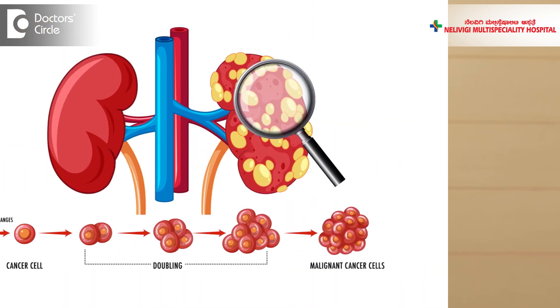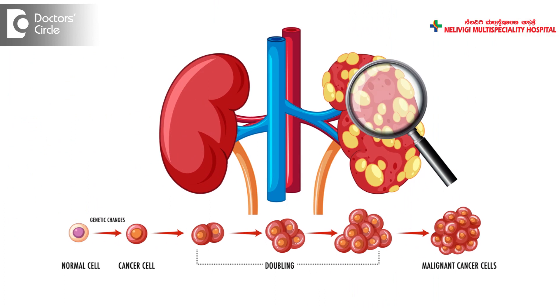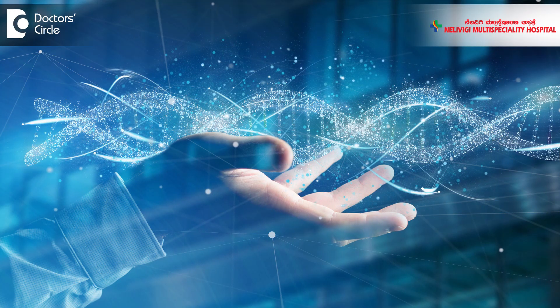Cancer of the kidney is one of the common and important cancers in our country. The cause is not known. In fact, for many of the cancers we do not know the causes. There are genetic causes, but we don't know why a particular individual gets cancer of the kidney on an environmental basis.